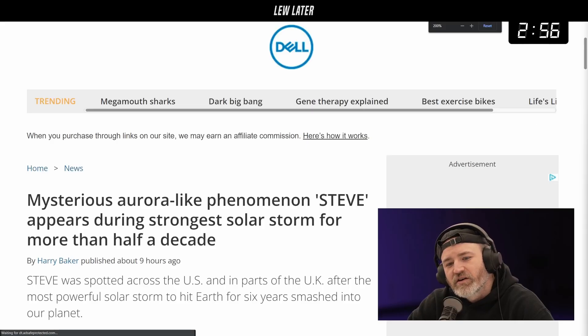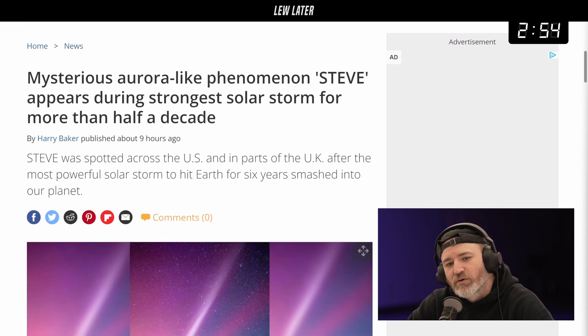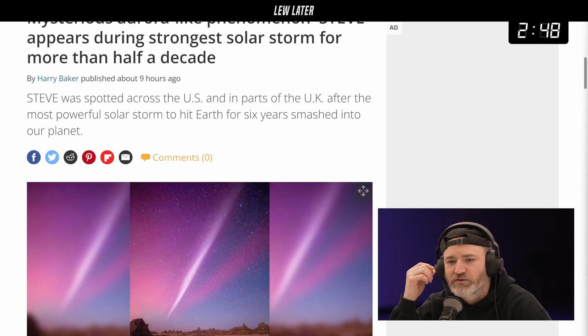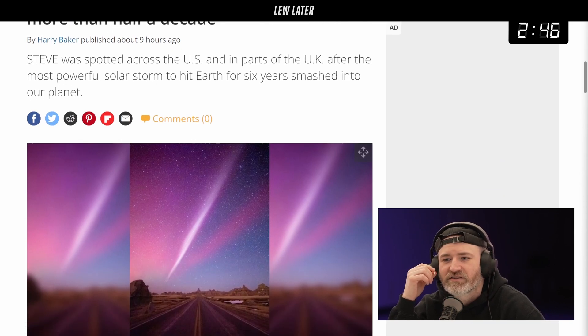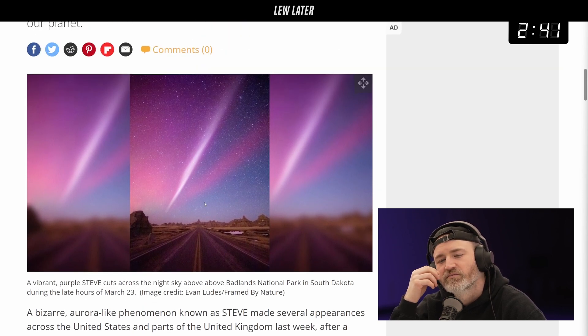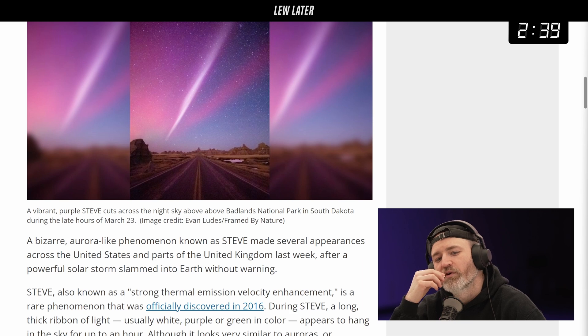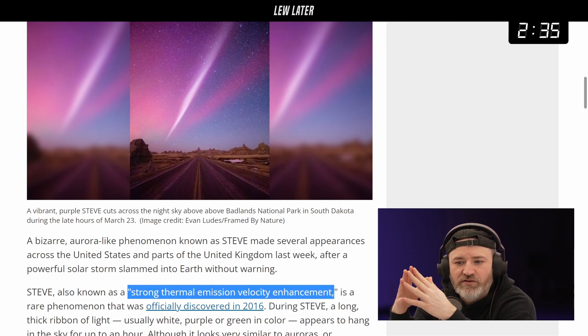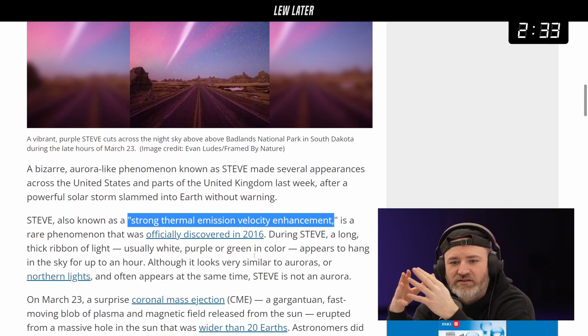The mysterious aurora-like phenomenon STEVE appeared during the strongest solar storm in more than half a decade. STEVE was spotted across the US and in parts of the UK after the most powerful solar storm to hit Earth in six years. This is a beautiful image from late hours of March 23rd at Badlands National Park in South Dakota — that's a free wallpaper for you.